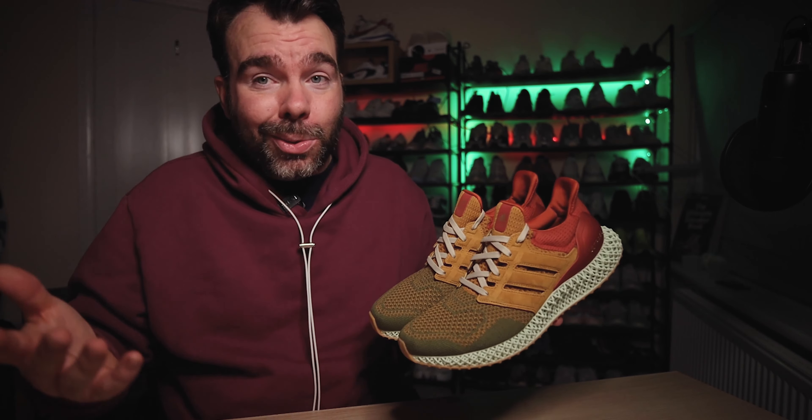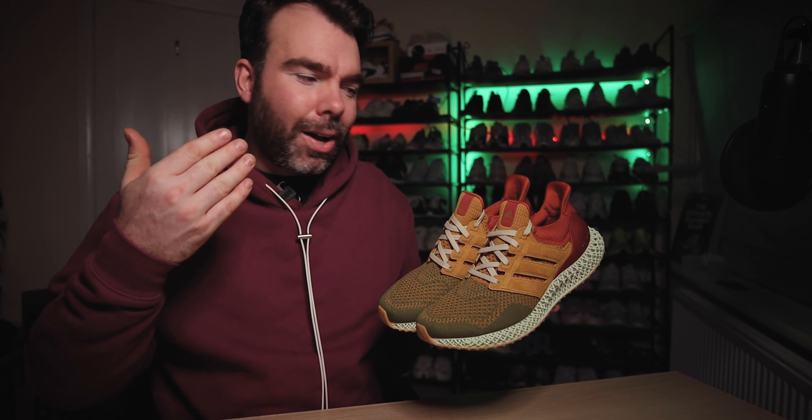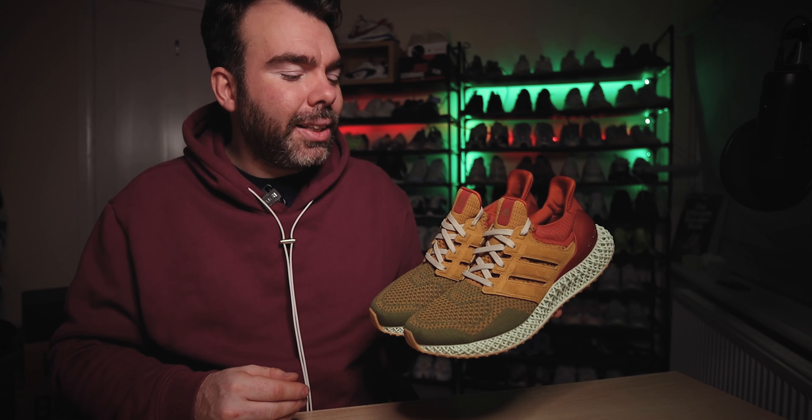This is funnily enough not my first pair of Ultra 4Ds — I did pick up the Parlay Ultra 4Ds in black but never got around to reviewing them. As it stands, these are by far the coolest pair of Ultra 4Ds I've seen so far. We've just had the Green Tea pack come out from SNS, but honestly I never win raffles with SNS. If you did pick those up, congratulations — really nice pair — but in all honesty I prefer these.